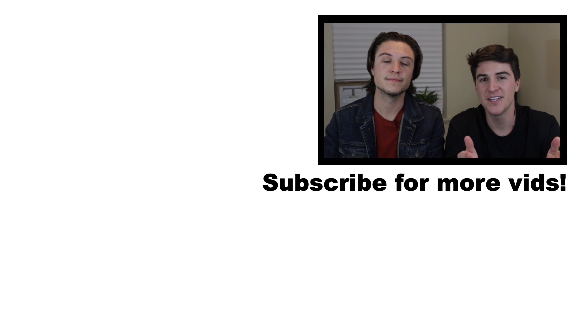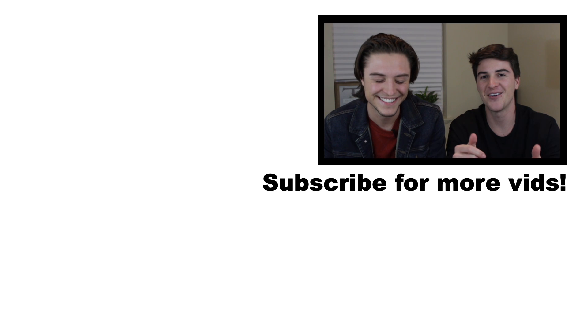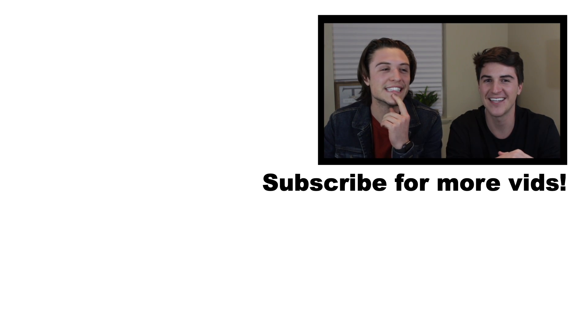That's it for Digit. If there are any other apps you guys love to use, make a comment and we will review that app for others to look at too. If you found value in this video, make sure you like it and subscribe. We'll see you next time — thanks so much for watching.